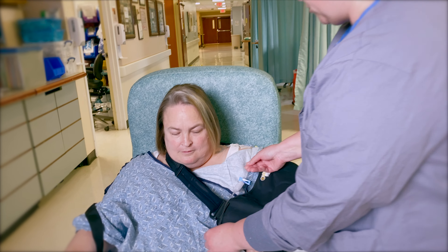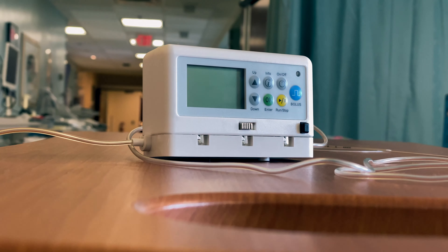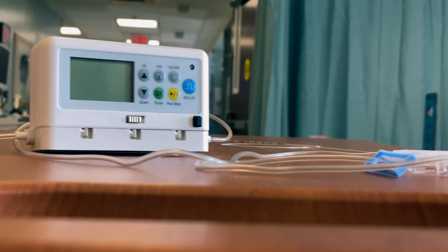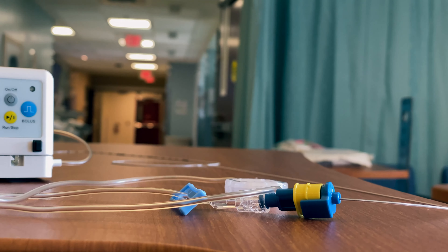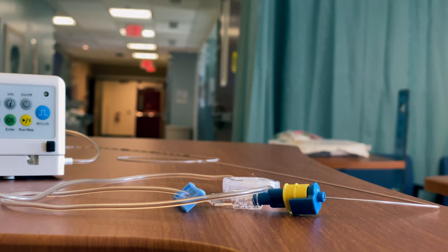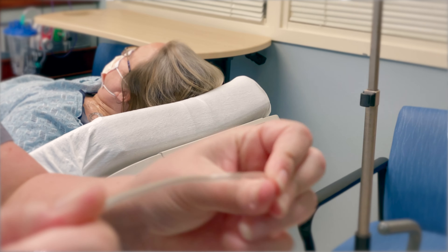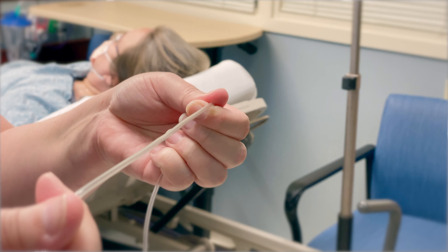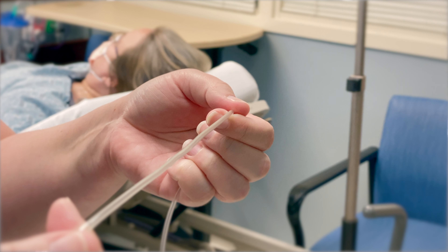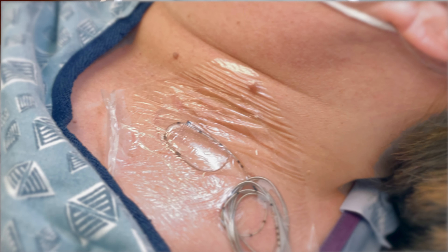The most common reason the pump may alarm or beep is due to a kinked or pinched tube. Please trace the tubing from the medication bag all the way to where it meets your skin, looking for any knots, sharp twists, or bends. If any of these are found, please straighten them out to allow unrestricted flow of medication. Take care not to pull or tug on the catheter while smoothing it out.